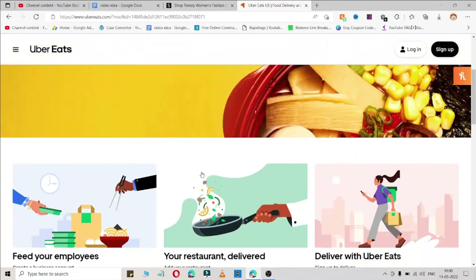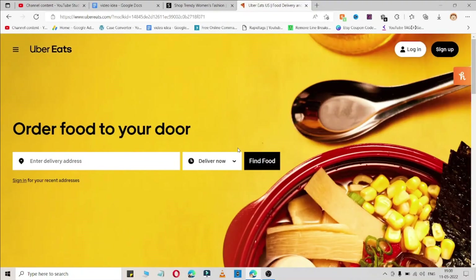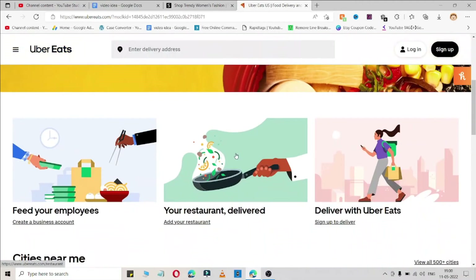Hey, what's up guys, welcome back to the YouTube channel Coupon Box. Here I am going to share the coupon code for ubereats.com. You can use this coupon code in the UK and US both.